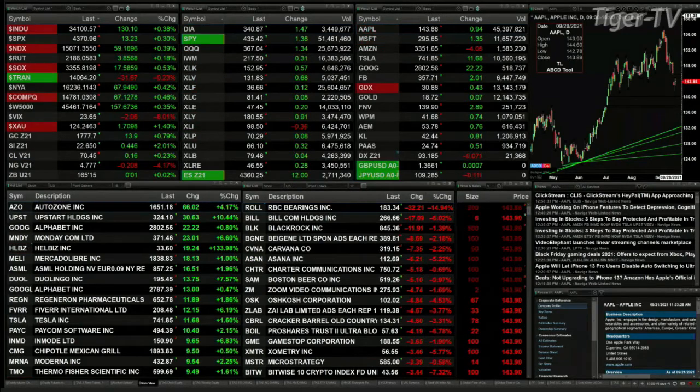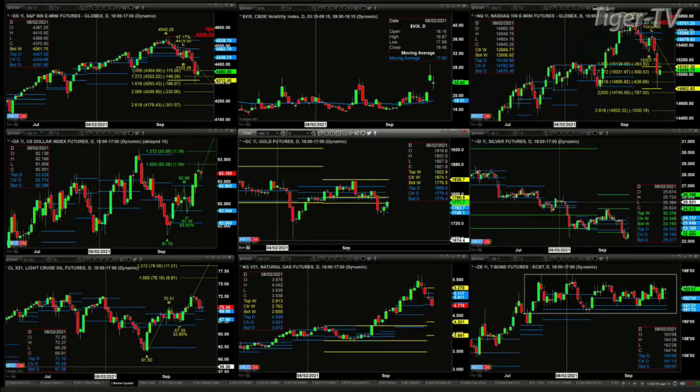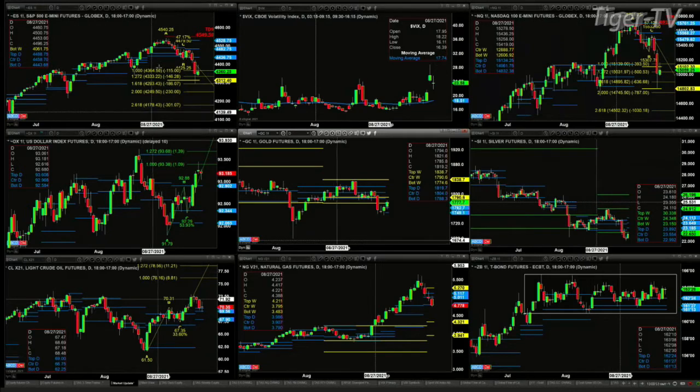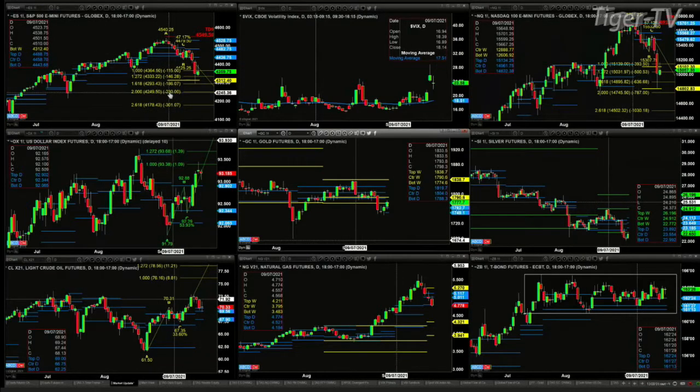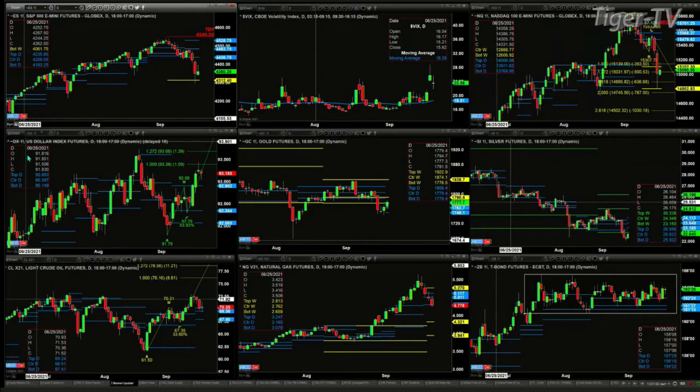Let's go take a look at our nine-panel market update chart. Beginning with the ES Mini in the upper left-hand side — yesterday price achieved the 1 to 1.618 A-to-B equals C-D pattern. What is needed to confirm a Gartley buy pattern, a buy at the D point, is a bullish reversal candle. We don't have that as we speak right now.